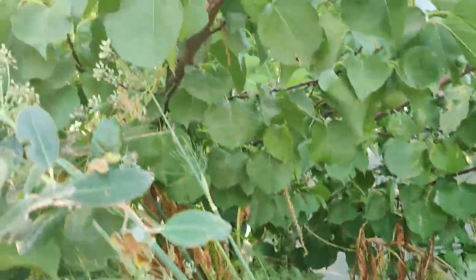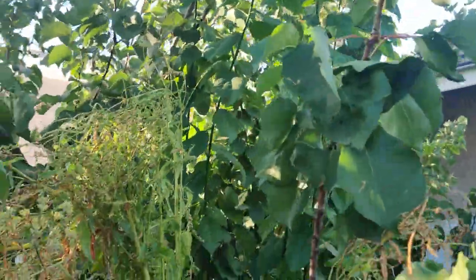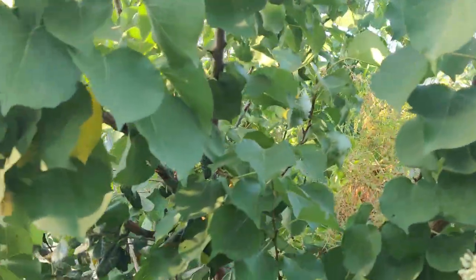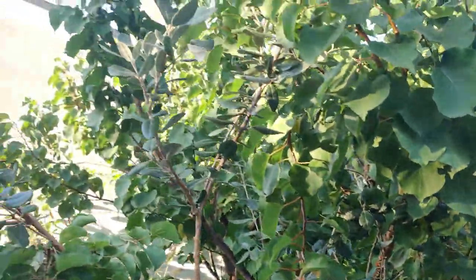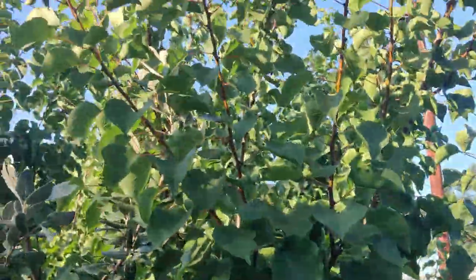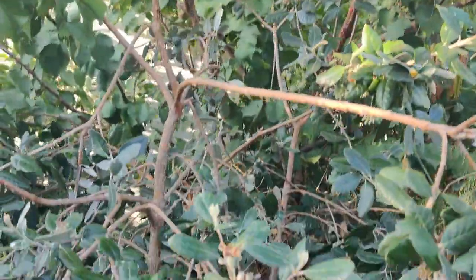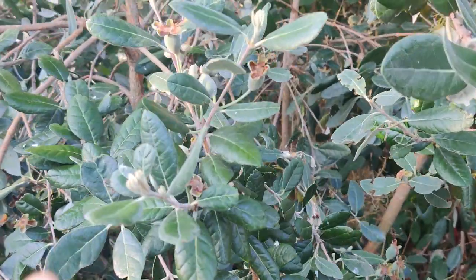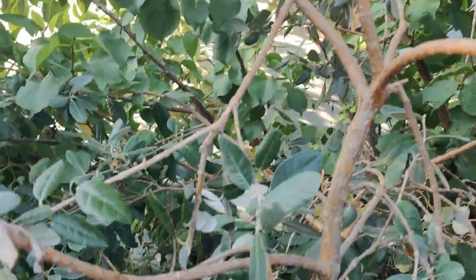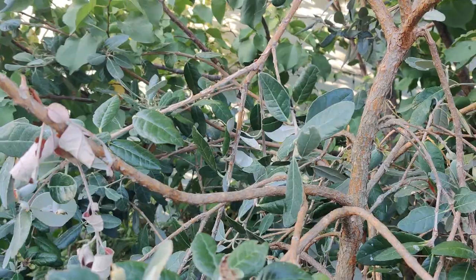They've eaten all my apricots. I didn't get a single one this year. Last year I got like seven or eight. And they are decimating my pineapple guava, my feijoa tree. So it's nice and bushy, really big like the apricot tree behind it. And now this silvery green colored tree — whether it be a raccoon, squirrels, or possums.